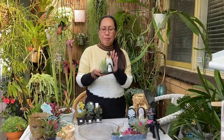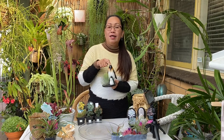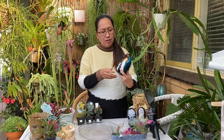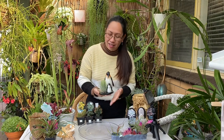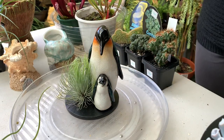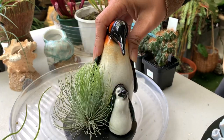I still have another one here. My husband is the one who bought this one because he loves penguins, so he grabbed this penguin figurine with an air plant. This cost him $22 because he loves penguins — but it's mine now! Look how pretty that is, beautiful! There's an air plant beside it too.